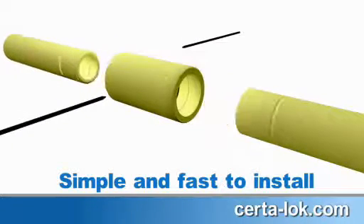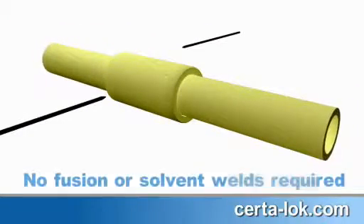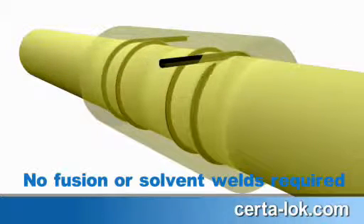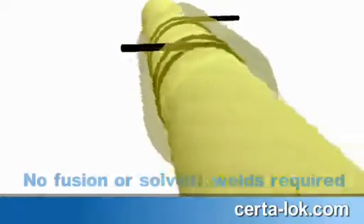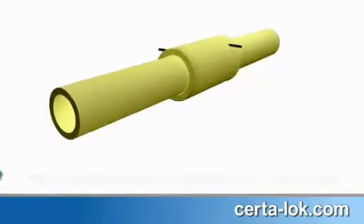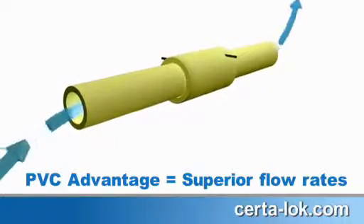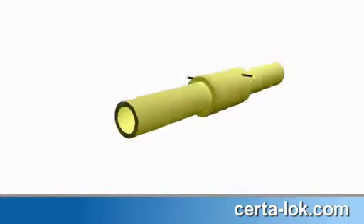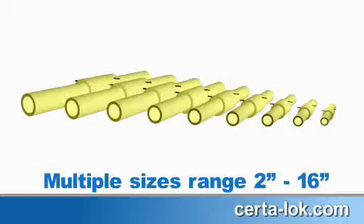Its precision machine groove and spline locking system creates a bi-directional leak-proof seal without the need for solvent welding or costly butt fusion. PVC's unique properties allow for superior flow rates compared to other non-metallic pipe options, with a wide range of sizes to fit multiple applications.